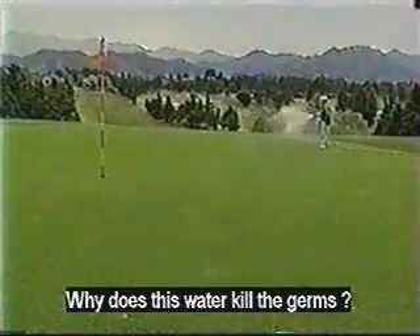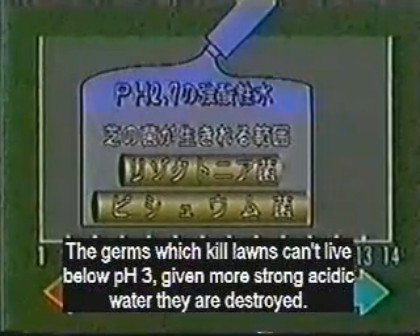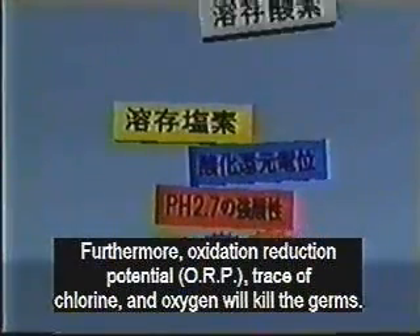Why does this water kill germs? Germs can't live in an acidic environment below 3.0 pH. This strong acidic water has a pH of only 2.6 and it kills germs on contact. Other features of the water also help to kill the germs.